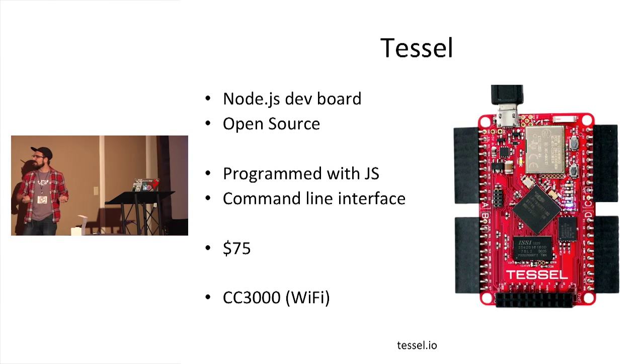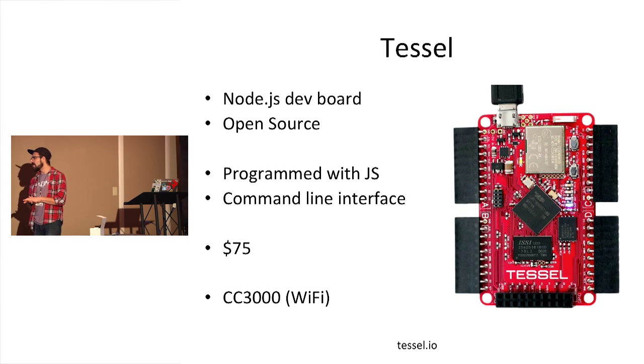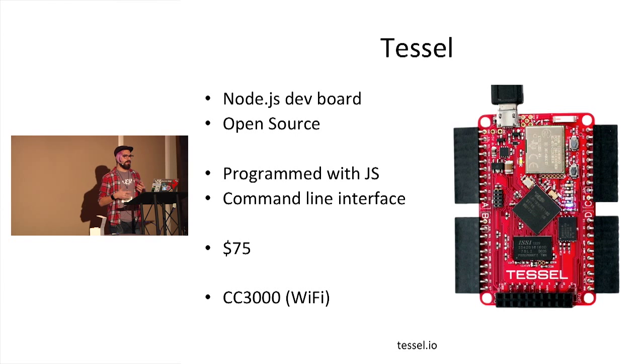Tessel is one of my favorite new development boards — killer form factor, killer documentation, really good modules. It's based around Node, so programming in JavaScript makes it really familiar. It's all open source and programmed over the command line. The one downside is it's fairly expensive as a prototyping platform — Arduinos typically go for around $30, while Tessel is a bit more. But it is a very nice piece of kit. If you're coming from web development, this makes it really, really easy. Tessel is produced by a startup in San Francisco called Technical Machines, who are over in the makerspace if you want to talk to them.